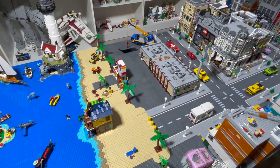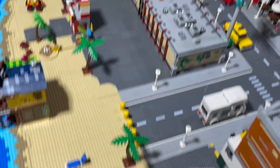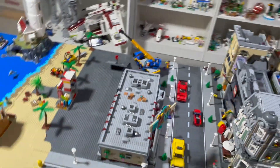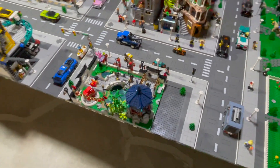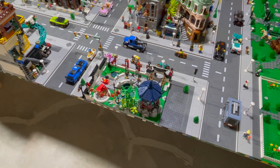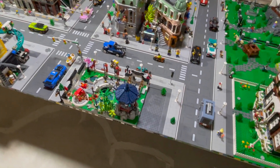Especially if we end up adding more buildings behind the bowling alley, we're definitely going to add two right here and one over there, so we have at least three spaces open. And then we have a half base plate over here next to the Lantern Festival. We're thinking of putting a park right there, like a city park or something.